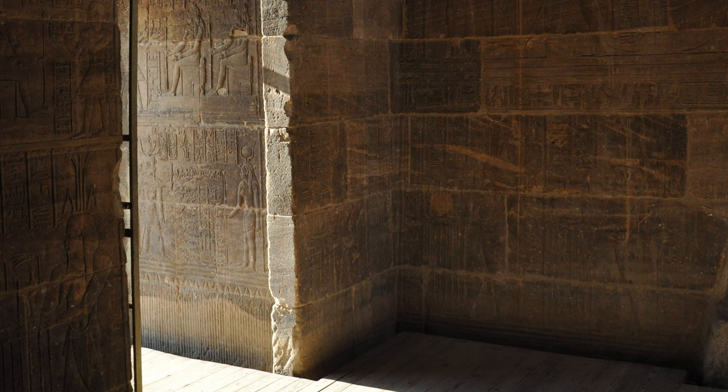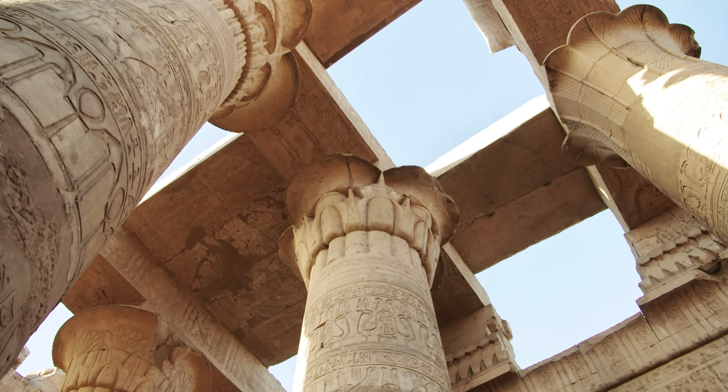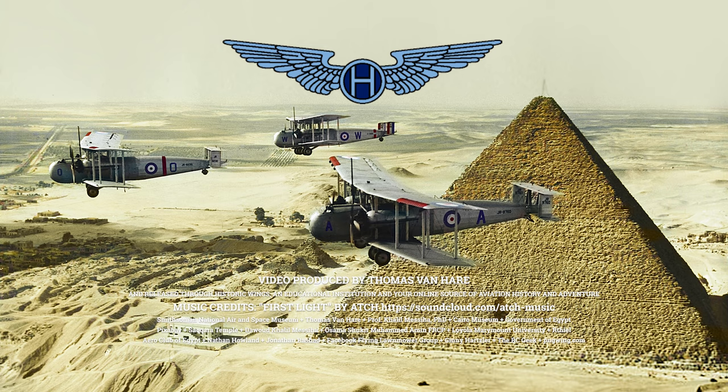The ultimate lesson of the Saqqara Bird and Professor Masiya's wild claim is that you shouldn't ever let yourself get too carried away simply based on a leap of faith. Or two. Or five. On the other hand, what is aviation if not a leap of faith in the first place? I'm Thomas Van Heer, and this is Historic Wings. Please subscribe and support us on Patreon. Why not buy me a cup of coffee? And remember, there's always more to the story.